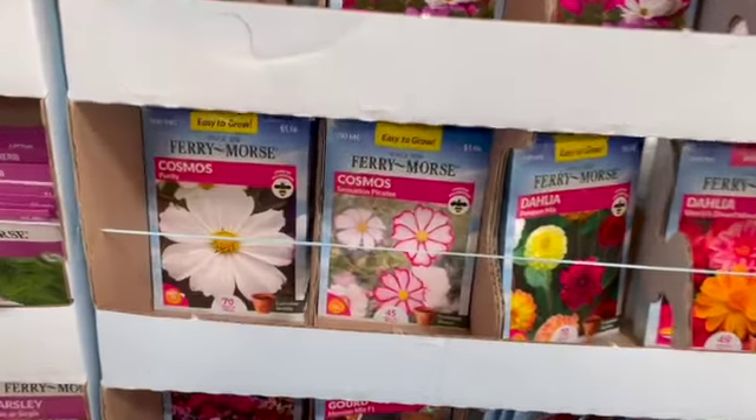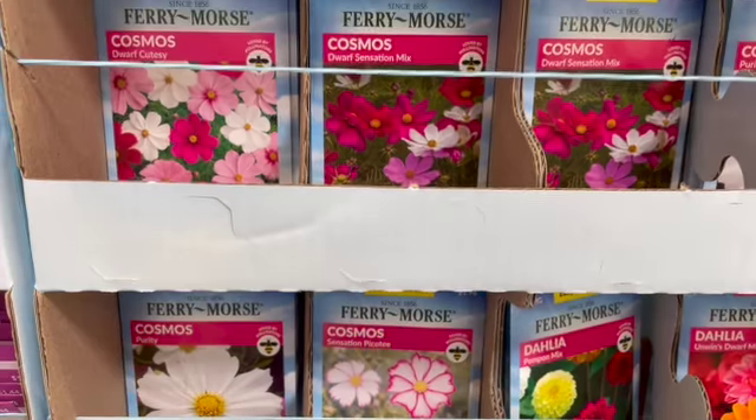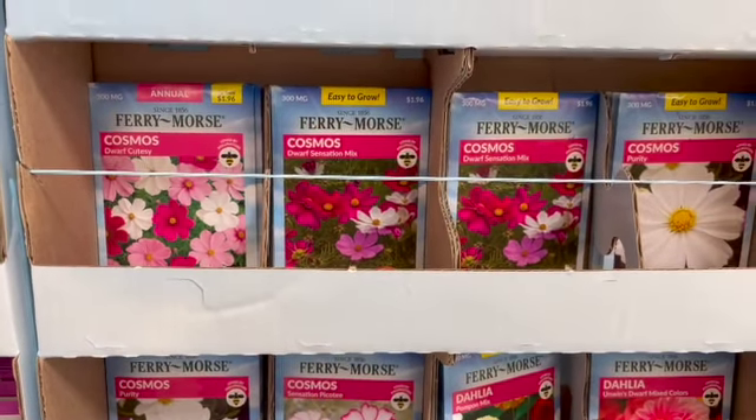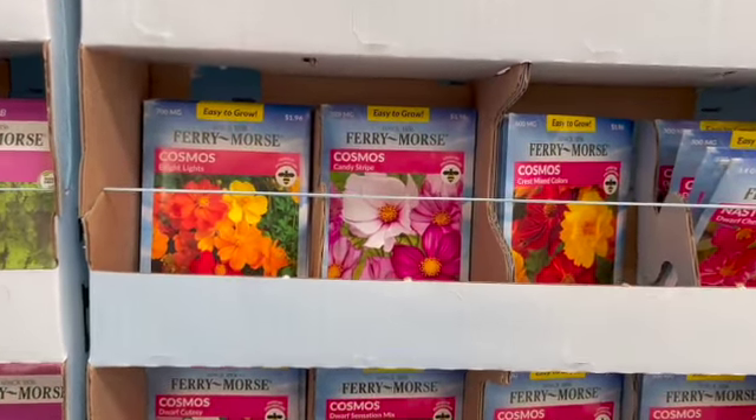Oh look at this — cosmos! Cosmos are supposed to be very easy to grow also. This is pretty.